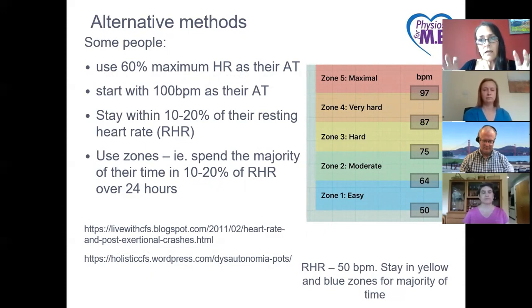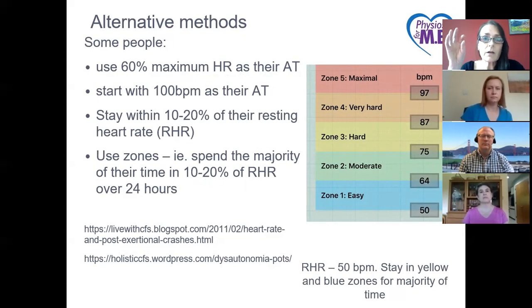Some people use alternative methods to calculate the anaerobic threshold. Some use 60% of their maximum heart rate; some start at 100 beats per minute; some set their anaerobic threshold at 10 to 20% above their resting heart rate. Some people use zones — starting with their resting heart rate and trying to stay within easy to moderate zones throughout the day over 24 hours, keeping within that 10 to 20% of resting heart rate rather than pushing closer to their anaerobic threshold.